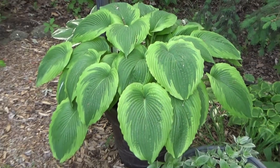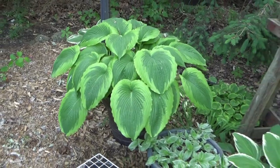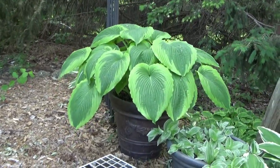These are one of my hostas — Bridal Falls — that I just have in a container. I just think it looks unbelievable. Love that.